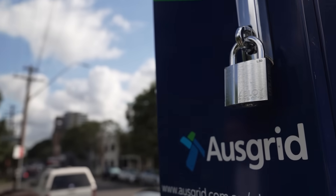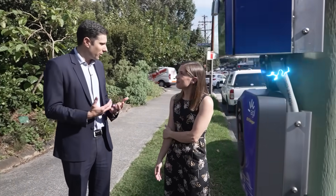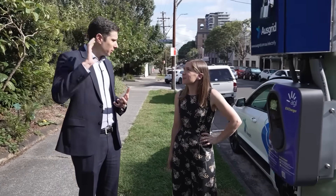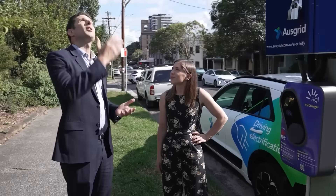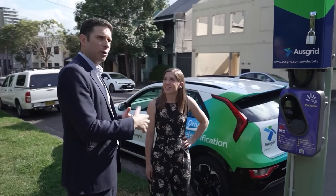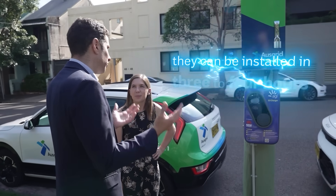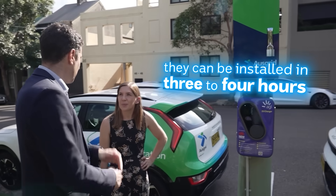What's the advantage of having electric vehicle chargers on power poles? The advantage is: one, we have 440,000 of them; two, they're readily available — you can see them down the street; three, they've got power available; and four, it's very easy to install. It minimises community impact and disruption. They can be installed in around three to four hours and they're ready to go.